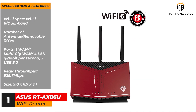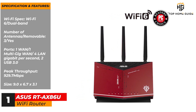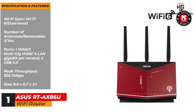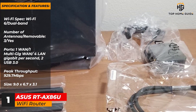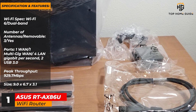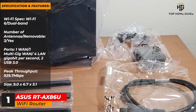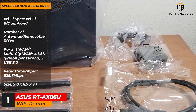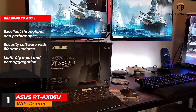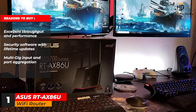Specifications and features: Wi-Fi spec — Wi-Fi 6, dual band. Number of antennas / removable — 3 / yes. Ports — 1 WAN, 1 multi-gig WAN, 4 LAN gigabit per second, 2 USB 3.0. Peak throughput — 929.7 megabits per second. Size — 9.0 x 6.7 x 3.1 inches. Reasons to buy: excellent throughput and performance; security software with lifetime updates; multi-gig input and port aggregation.